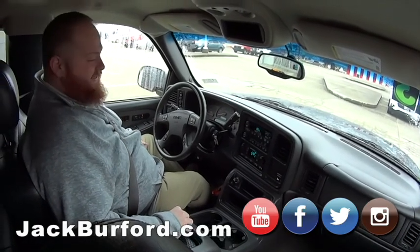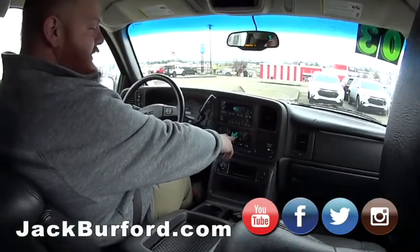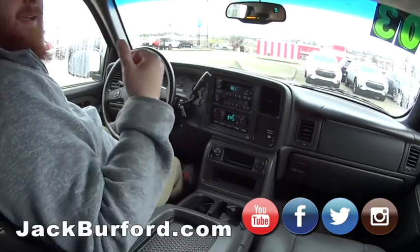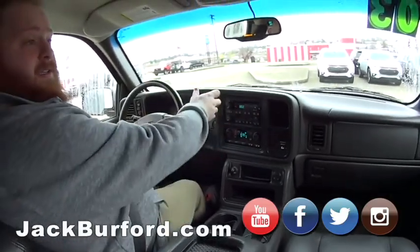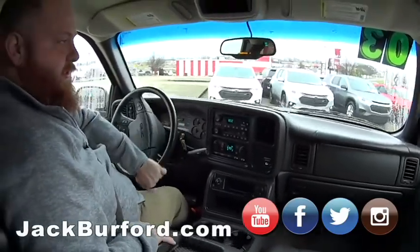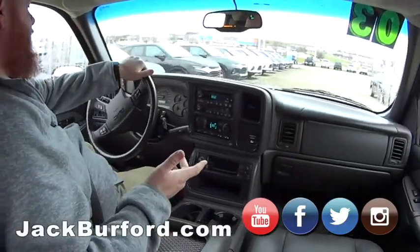At 203,000 miles it's just getting broken in! It's got a six-disc in-dash CD changer, dual climate control, heated seats, all the controls on the steering wheel, tow package, Nerf bars, the topper on the back, roof rack, and brand new exhaust. This truck is loaded and it is sweet.